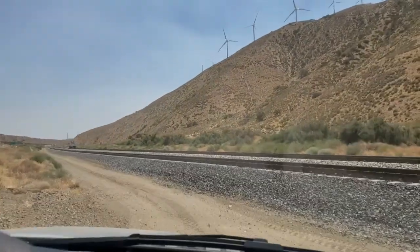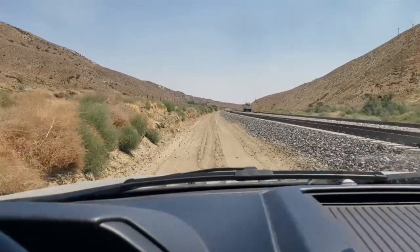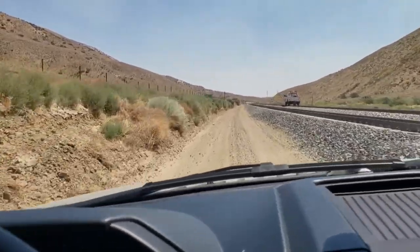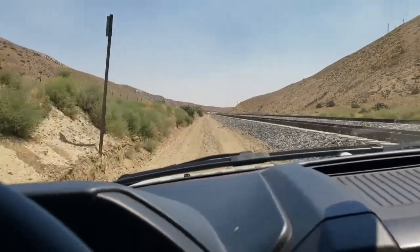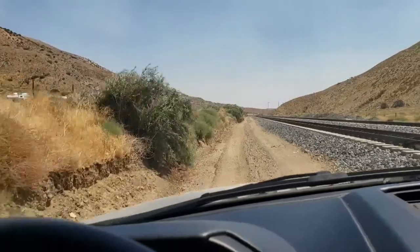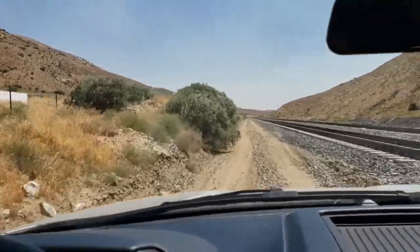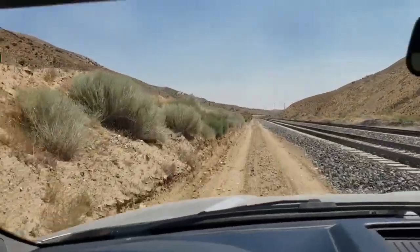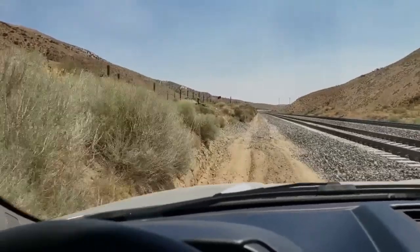I'm not sure what this guy is doing — just sitting here. He's past the control point; he's obviously got tracking time out here. So I'm not sure what he's doing.